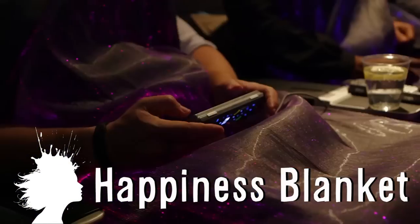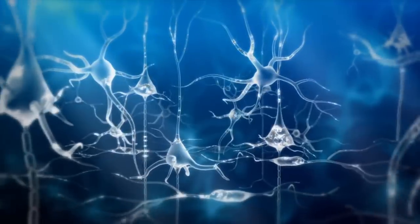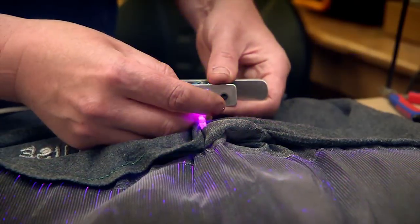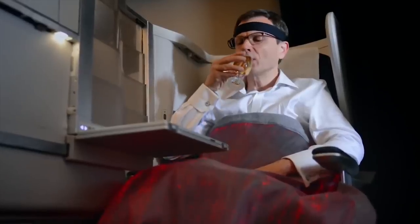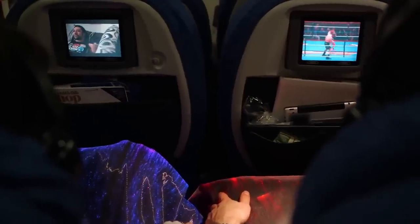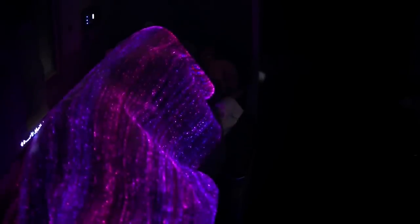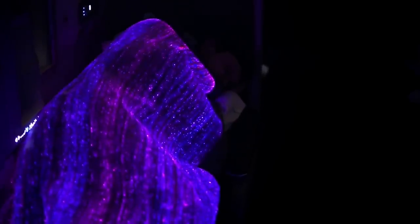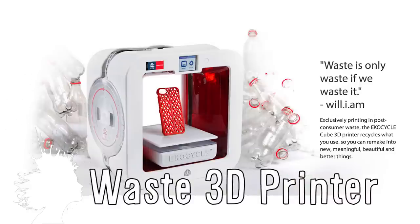British Airways created a happiness blanket. It changes color to reflect the mood of the wearer by measuring electrical fluctuations with the headband and sending the information to fiber optic lights woven into the fabric, with red meaning stressed and blue meaning relaxed. They used this information to test changes they made onboard such as entertainment and sleeping options, so they could see the actual physical effects these had on passengers.